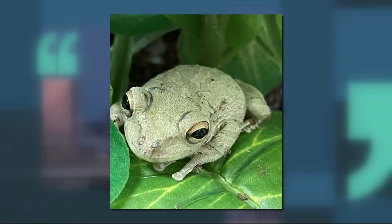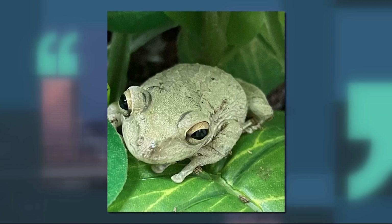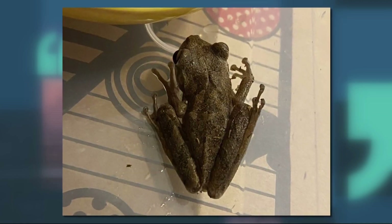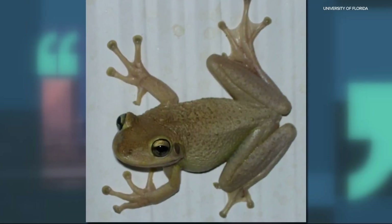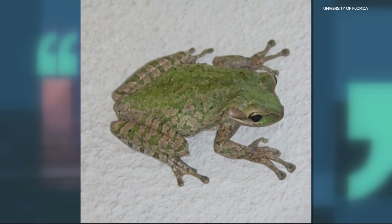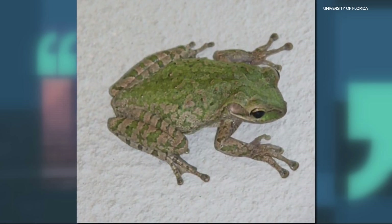This is a Cuban tree frog. Right now, the state is calling it non-native and potentially invasive. They sent out a warning to all nursery plant retailers and to customers to inspect products for these critters and to let ODFW know if you find one.